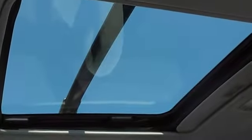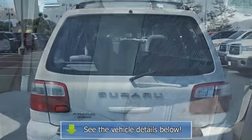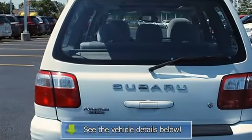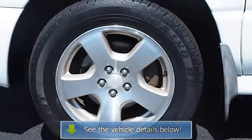Adjustable Steering Wheel, Power Windows, Power Door Locks, Keyless Entry, Cruise Control, A/C, Rear Defrost, AM/FM Stereo, Cassette, CD Changer, CD Player, Front Reading Lamps, Interior Cargo Shade, Auxiliary Power Outlet.